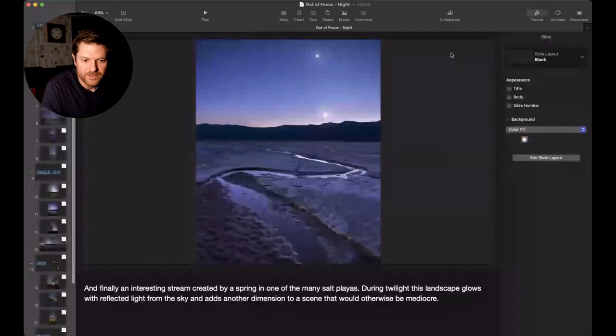That's the presentation - a round of applause for David.